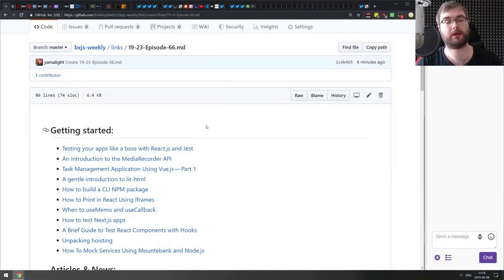Hello everyone, this is BxJS Weekly episode 66, bringing you all the best JavaScript news of the week in podcast form. Apologies for the delayed stream — we actually had a power outage here. If I suddenly disappear, it's because the power disappeared again. We have a very strong wind here and it seems to be breaking something, but usually it doesn't happen more than once a day.